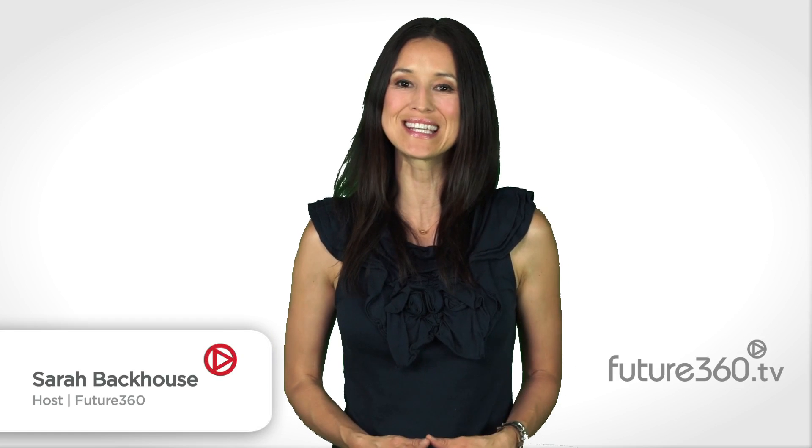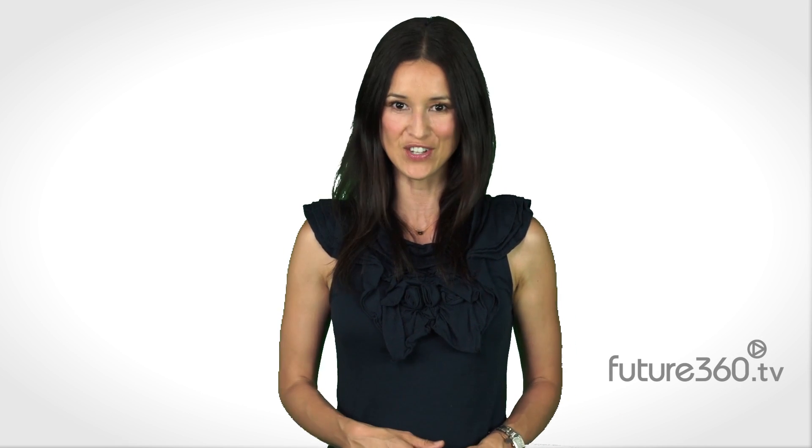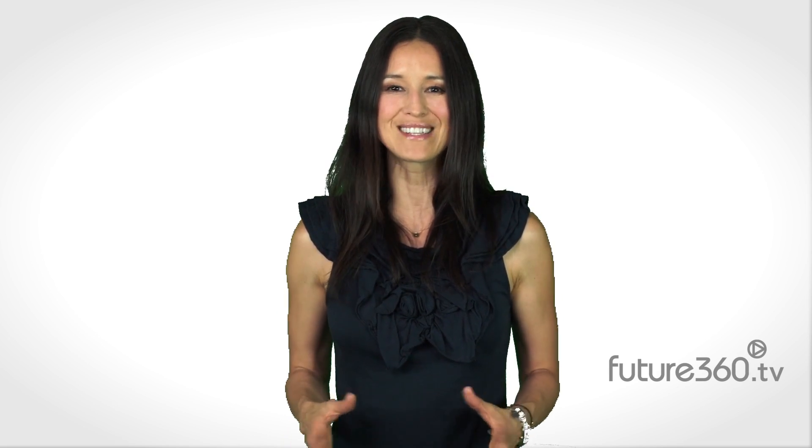Hi, I'm Sarah Backhouse of Future 360, back with more in our series about energy resources produced in partnership with the Switch Energy Project, a campaign to educate global citizens about the science of energy. Geothermal energy — it's an abundant source of energy that's produced by tapping the Earth's heat. The closer you are to the surface, the cheaper and easier it is to produce. Here's Dr. Scott Tinker reporting from the planet's hotspots.